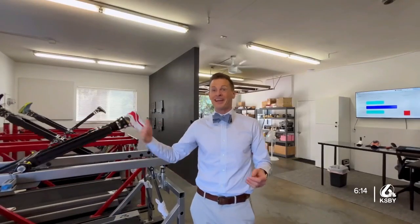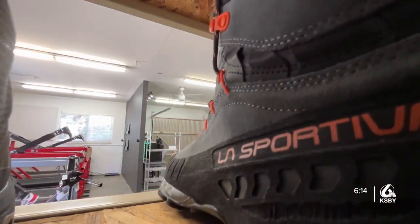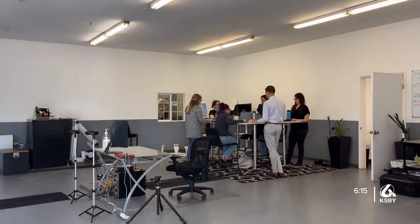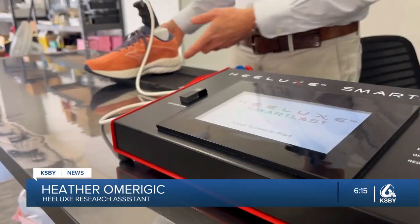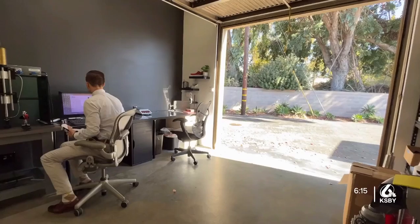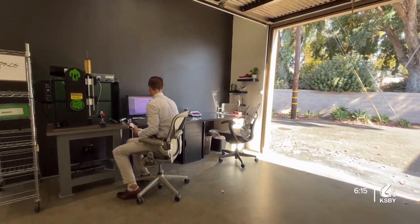We've done everything from high heels to hiking boots. During testing, data is gathered from volunteers by researchers like Heather Orgermick. We collect all of this analytical data, but then really start to pair that with the tester's experience. Helix tests thousands of shoes a year for over 150 companies worldwide with in-house developed technologies. I'm happy to be able to try and keep matching science with footwear to make people have a better experience in their shoes.